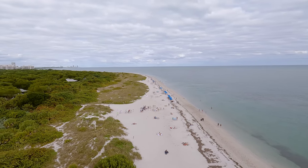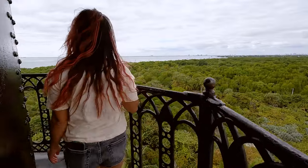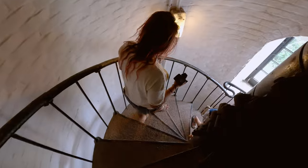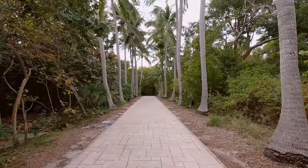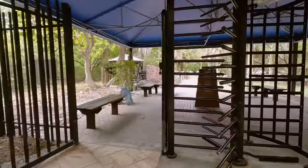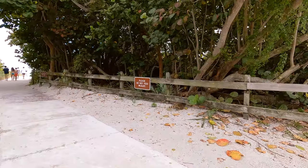Whoever built this lighthouse must have known what they were doing, because it has survived almost 200 years of harsh weather and hurricanes, and even attacks by Native Americans. After the lighthouse was deactivated in 1878, it fell on hard times and went through many years of neglect, but luckily the state of Florida purchased it in 1966, gave it some much needed love, and even made it a part of the National Register of Historic Places.